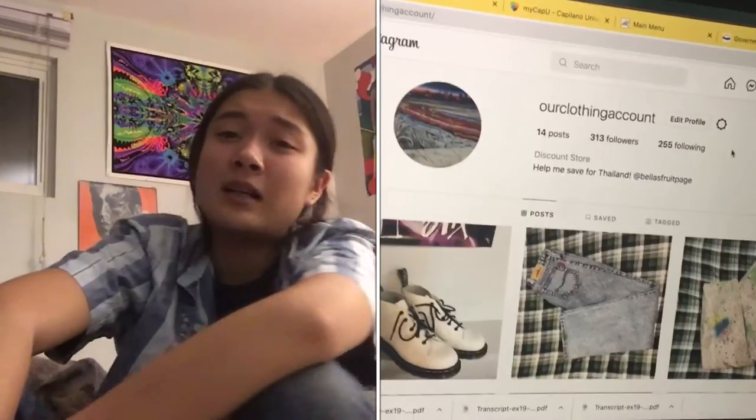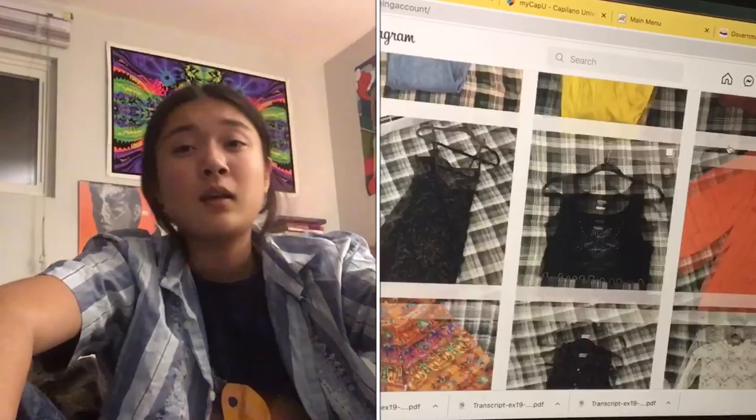I didn't want to make a whole business out of this — it was just a side hustle in the first place. All of the money and profit I make from this will just go in a money jar I have set aside for future projects or traveling. I haven't decided what I'm gonna do with the jar yet, but pretty much all the money I make from selling my clothes on Instagram goes in there too.